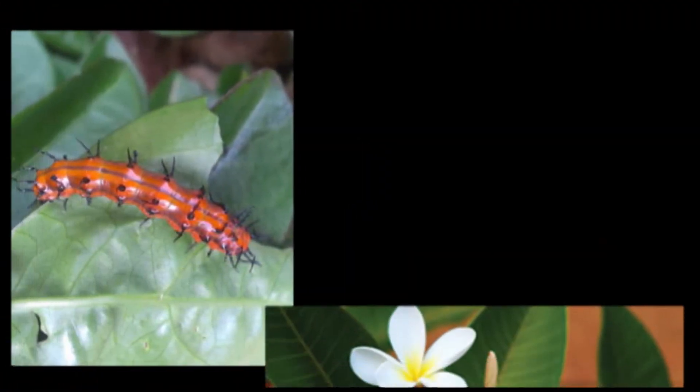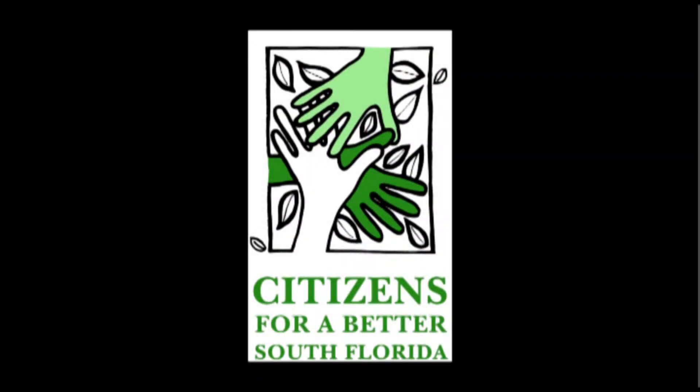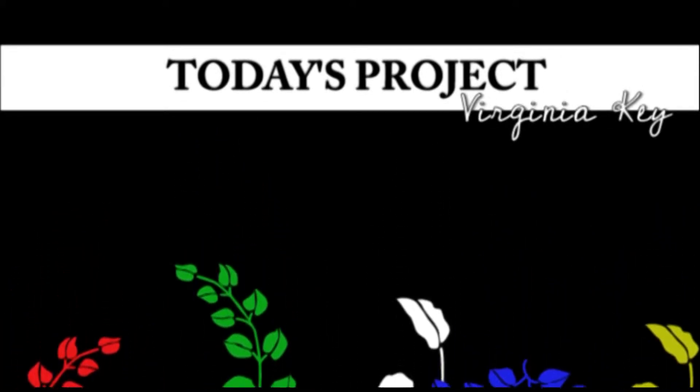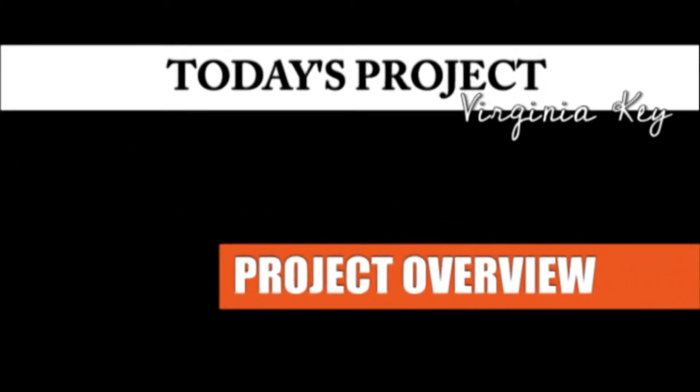Our mission for today will be to continue the restoration efforts and partner with the Citizens for a Better South Florida to help refurbish a protected section of Virginia Key. Now, in order to tackle a variety of different projects, we've broken everyone up into 5 separate groups and assigned each one a different color. Once you arrive at your project location, your project leader will provide you with a safety briefing as well as an overview of the specific tasks at hand.